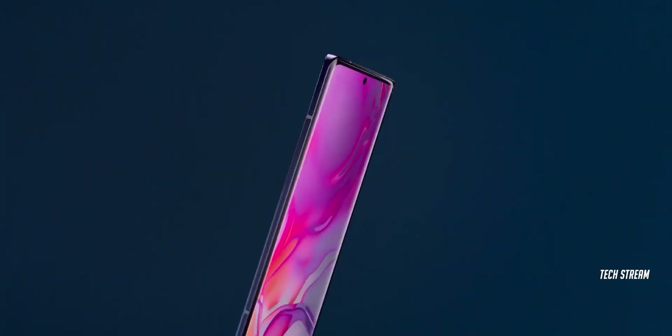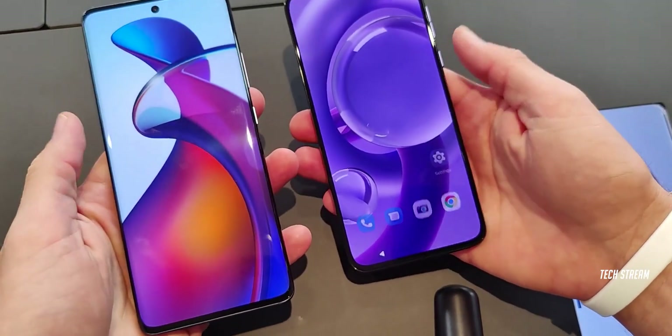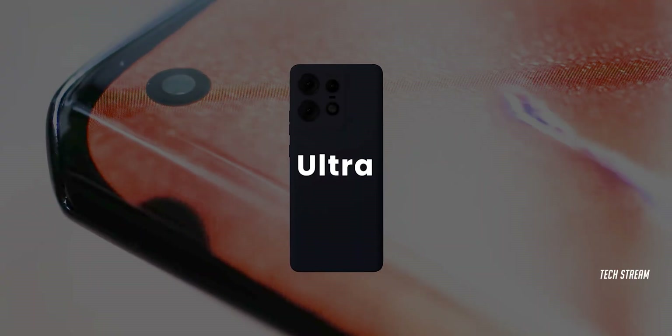We were initially thinking the Edge 50 Pro would come with the 7 Gen 3, but it may actually come with the standard Edge 50. As we know, Motorola typically launches two devices every year, or they may be planning to launch an Ultra variant this year.